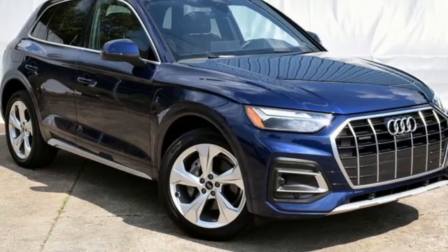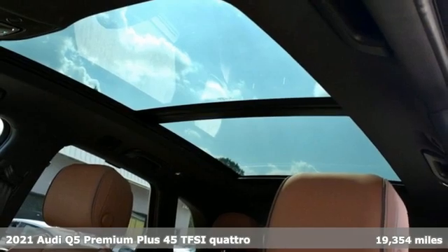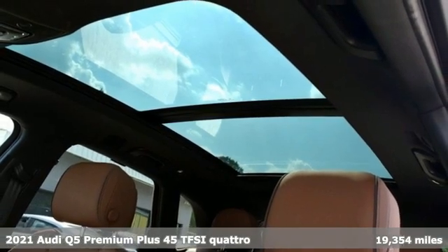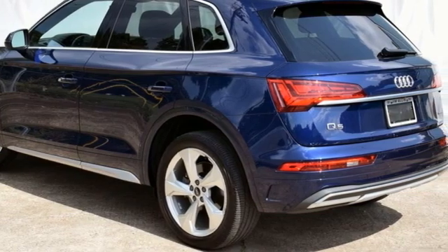Here's a 2021 Audi Q5. It looks sharp, drives smoothly, and handles twists and turns with ease. It comes with the features you need, and better yet, want.